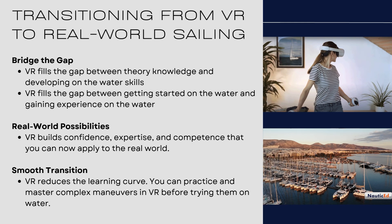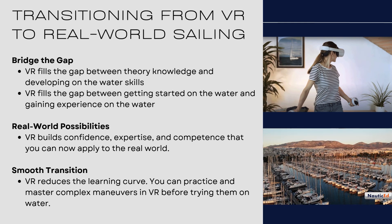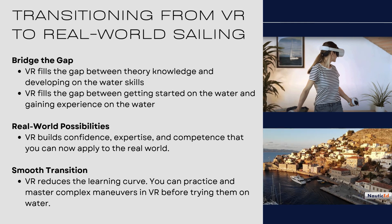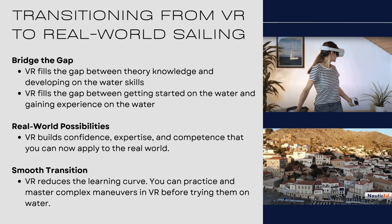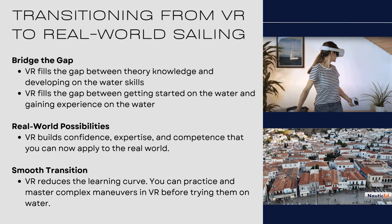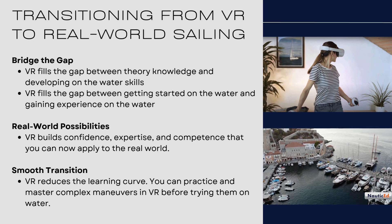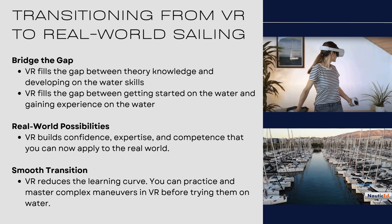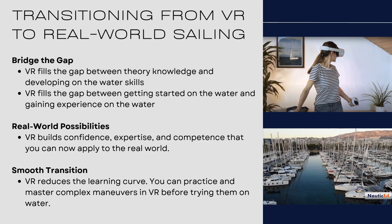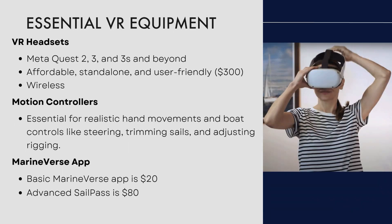You can get out on the water with an instructor and all of a sudden the instructor is going to say, wait a minute — you know what you're doing. How do you know what you're doing? You just told me you've never sailed before. Well, actually, I kind of have — I've sailed in virtual reality. You'll blow that instructor away by the amount of knowledge you'll have. Even when you start backing into the marina, they'll be like, how can you do this better than me?